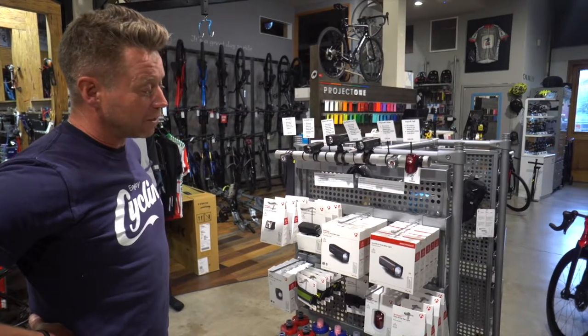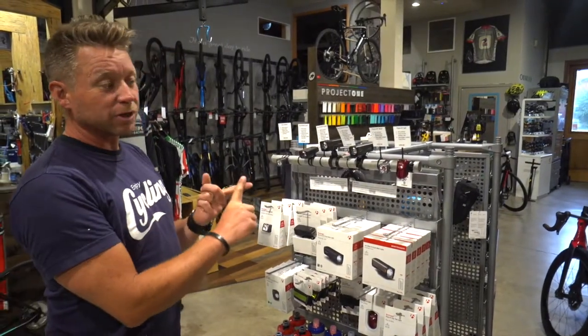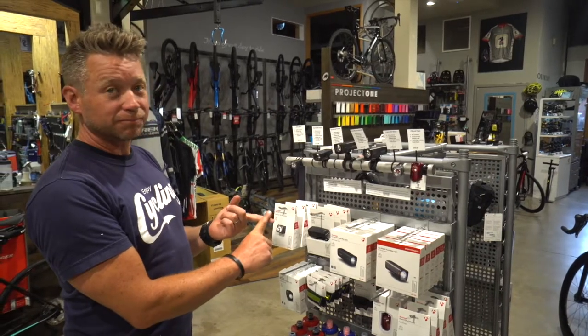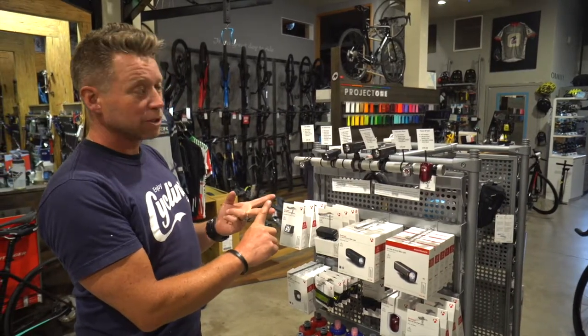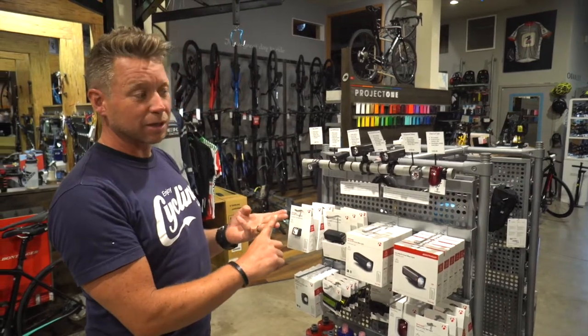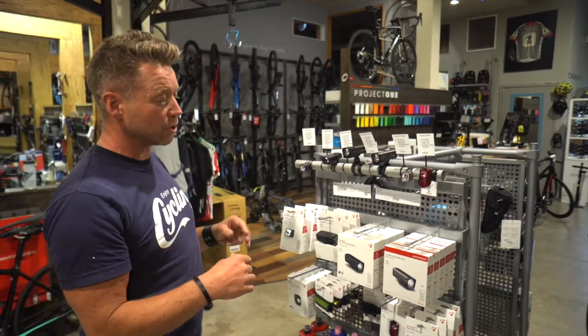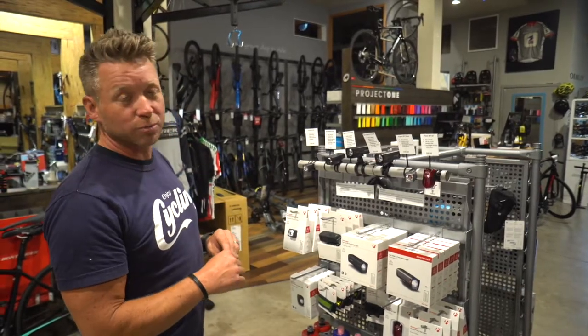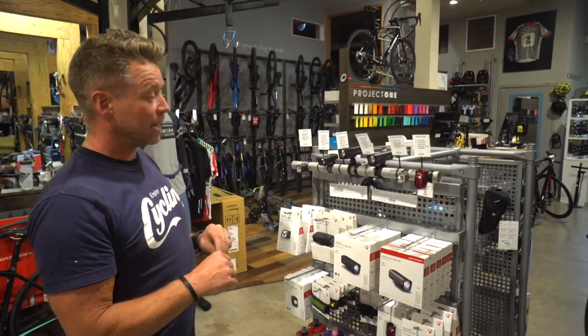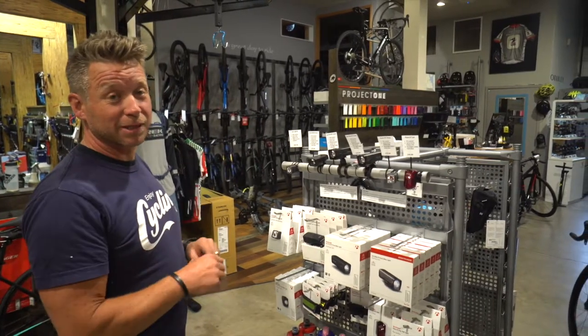Trek and Bontrager have been working on a new program they call the ABC of being seen. A is Always on — lights on during the day. B is Biomotion — anything that's moving on your bike. And C is Contrasting colors — that's where you see the high-vis jackets and high-vis helmets. All of that is just making you so much more visible to drivers and making you much safer on the road.